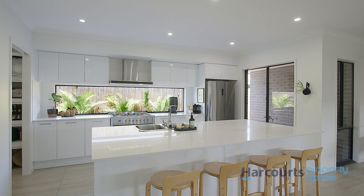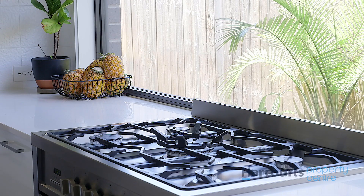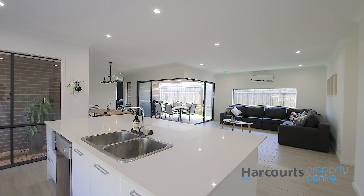The kitchen is a work of art and is well appointed with a spacious walk-through pantry, stone bench tops, and a massive island bench.